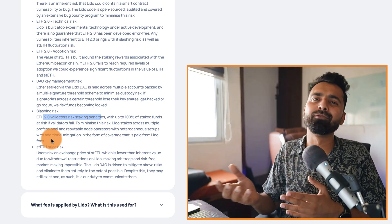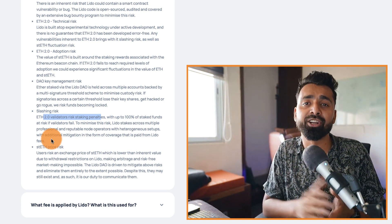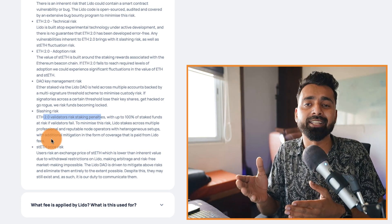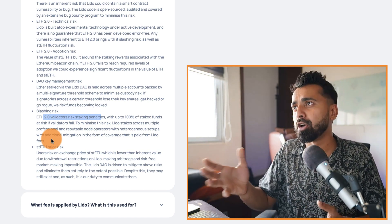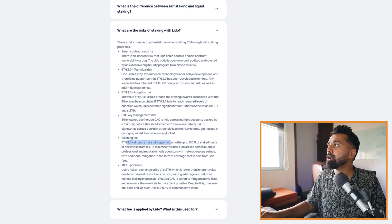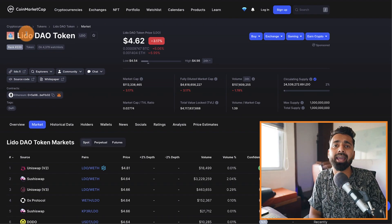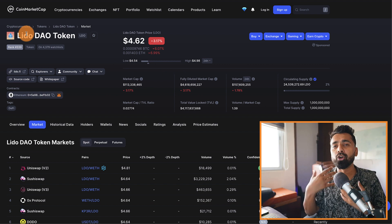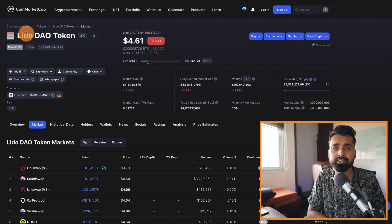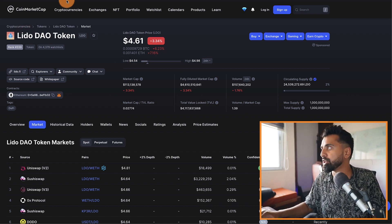I've read all of this and have enough confidence in Lido.Finance for staking my Ethereum. Some of the biggest names in the industry are using Lido.Finance. They also have a governance token called LDO, and as adoption of Lido.Finance increases, I believe this token can do really well. This is not investment advice — do your own due diligence and research before investing.